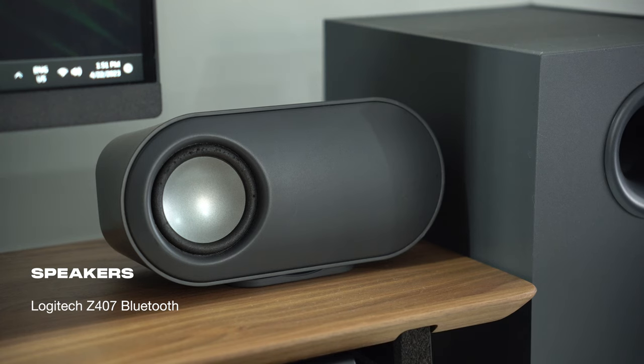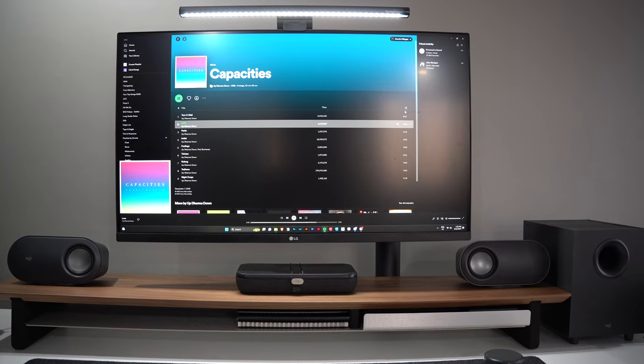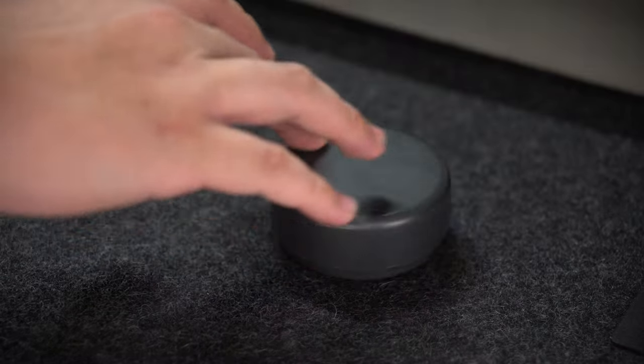For my speakers of choice, I use the Logitech Z407. It's one of the most budget-friendly options if you'd like to experience clear sound when watching movies or listening to music. It comes with a subwoofer and a dial that controls the volume.